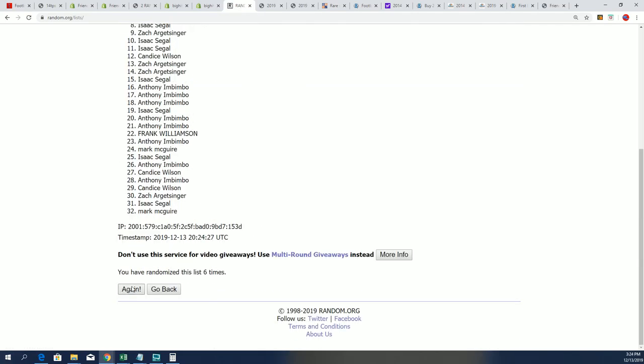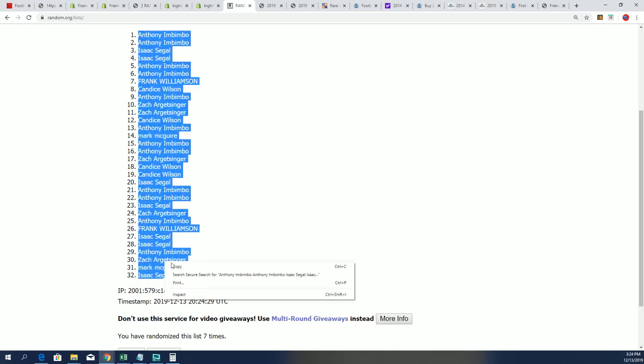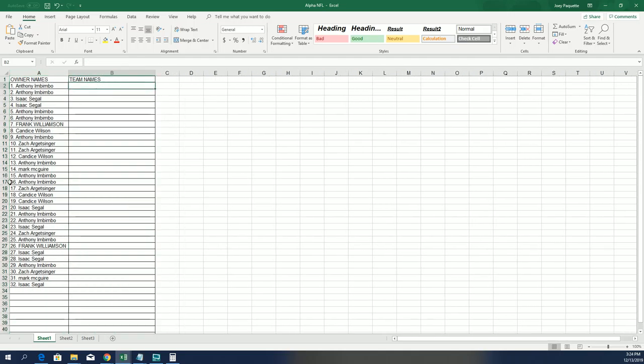Lucky number seven, and that first random is finished. Now tab for the second random. Good luck getting your team, or whatever team you feel is the best to own. Can't wait to see what comes out of this jersey.